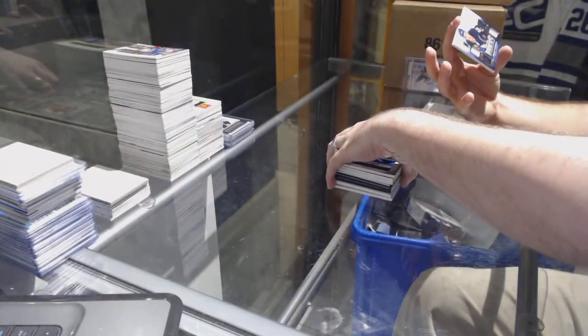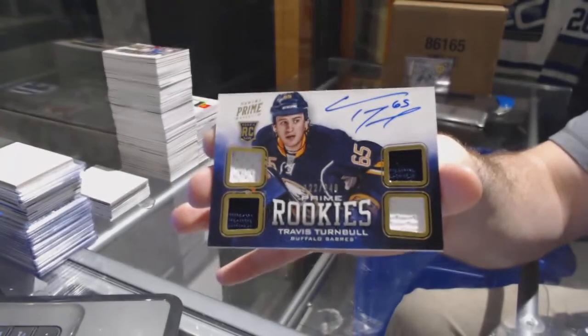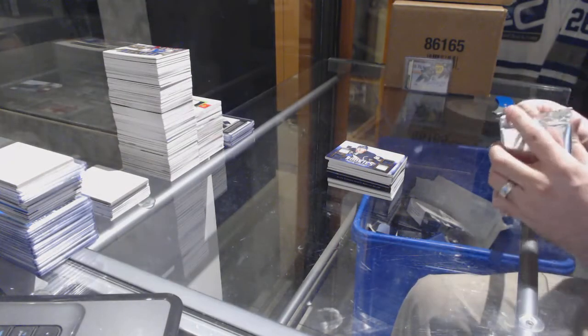And for the Buffalo Sabres, number to 29, quad rookie jersey — Travis Turnbull. Alright, Dominion, you better impress me.